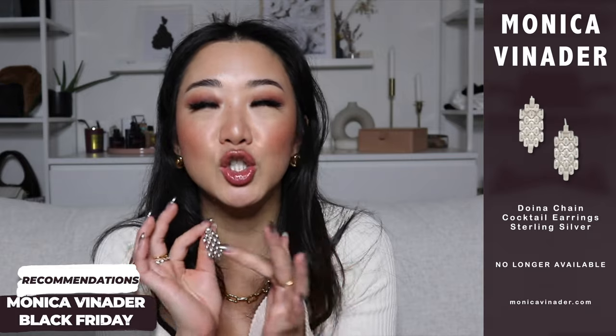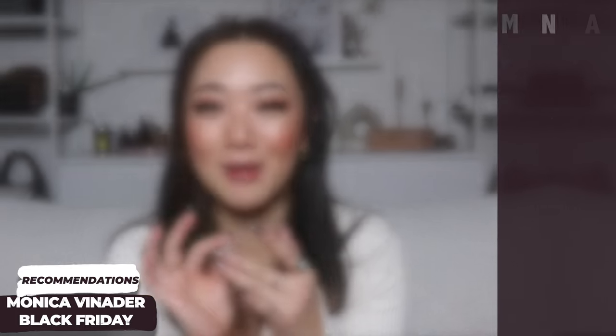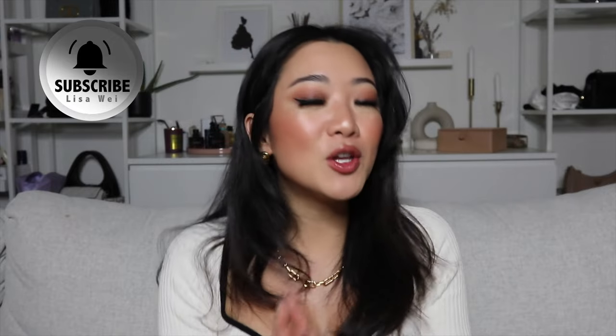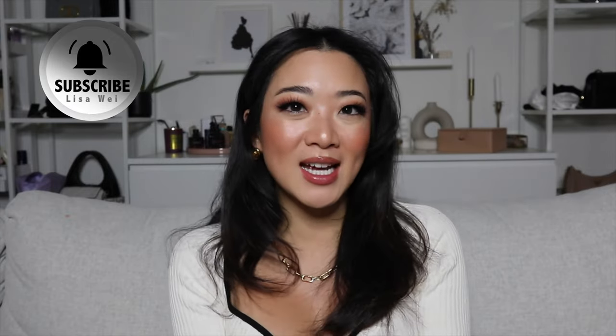That is pretty much it for the video today. I really hope you guys enjoyed it. If you want to check out my entire collection including some of the things I didn't get to recommend today, you can check out my website at lisabay.com/monicavinader. As usual, if you didn't make the Black Friday sale you can still save with my links down below for 20% off. Thank you guys so much for watching and I will see you in the next video, bye!